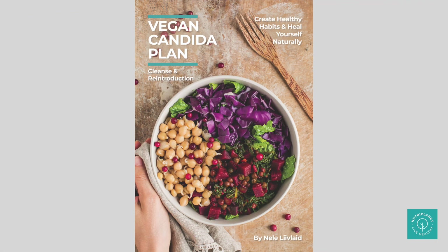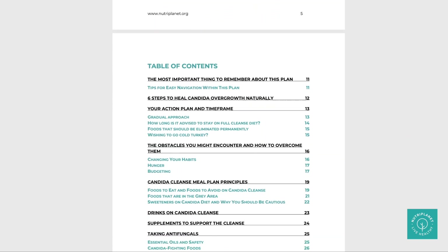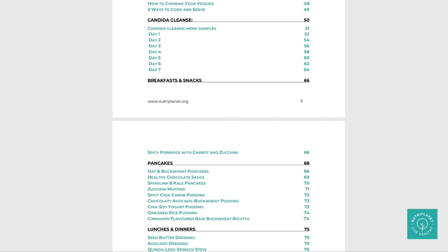The majority will do just fine by adding lentils and mung beans into the menu already in the beginning of the cleanse, especially sprouted. I addressed the issue of foods in the grey area such as legumes, fruits and berries, grains that contain gluten, starchy veggies and mushrooms in my vegan Candida meal plan.